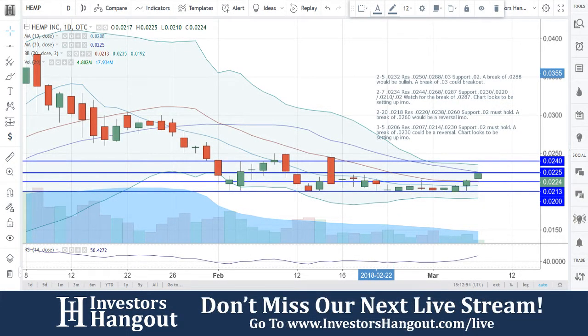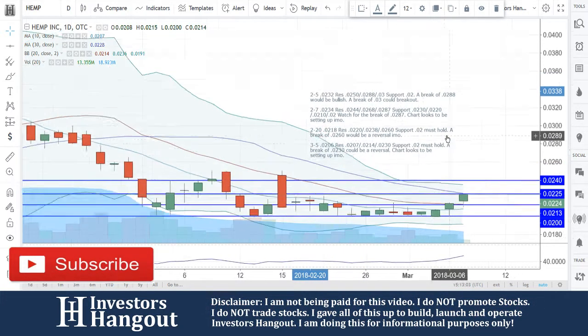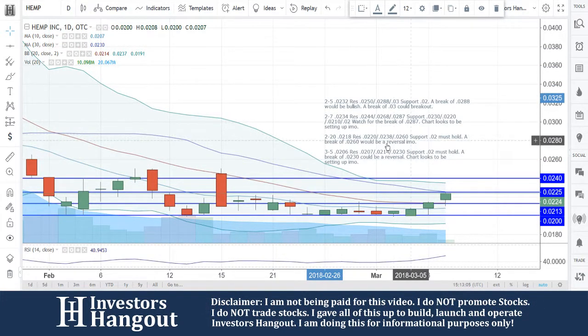Taking a look at stock ticker symbol HEMP — this is going to be for Hemp Inc. Currently trading at 0.0224. If you guys remember, we went over this one just a few days ago, and I know that a lot of people were asking about this one again, so I wanted to get back on it.